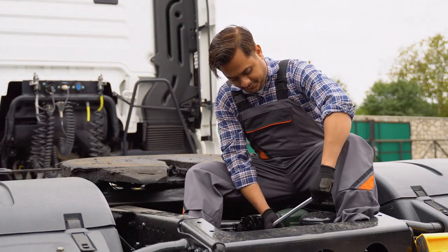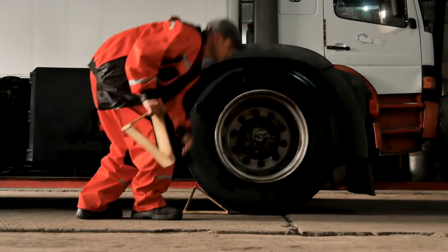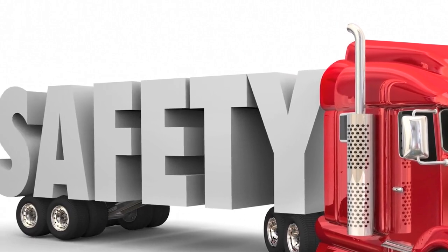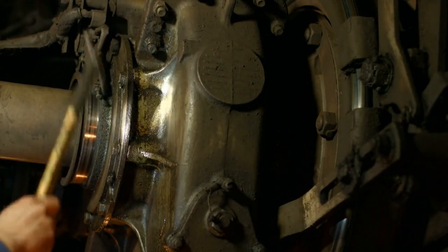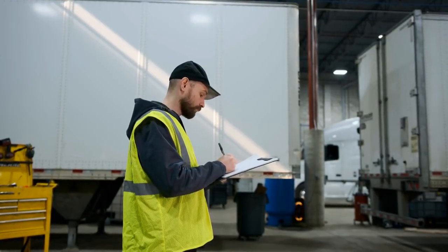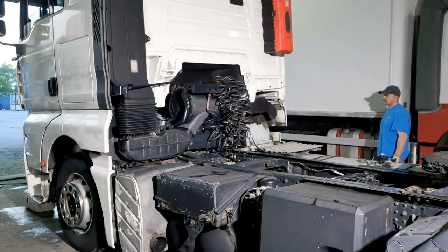Telematics and Performance Monitoring. Telematics technology has become a game-changer for the trucking industry. By collecting and analyzing data from vehicles, telematics allows fleets to optimize performance and maintenance. Performance monitoring includes tracking fuel consumption, engine diagnostics, and driver behavior. This data helps identify patterns that can lead to better fuel efficiency and reduced wear on the vehicle. Real-time updates can inform fleet managers about maintenance needs, allowing for proactive repairs that prevent breakdowns and extend the lifespan of the truck. By utilizing telematics, operators can make data-driven decisions that enhance performance and cut costs.